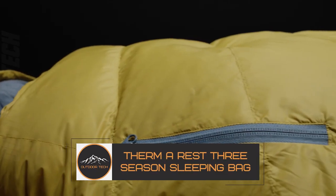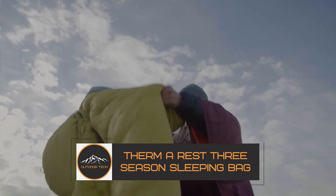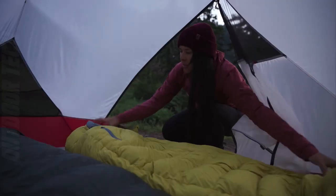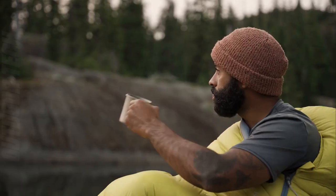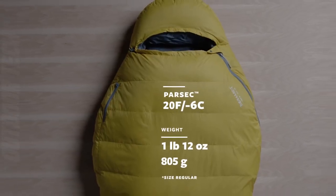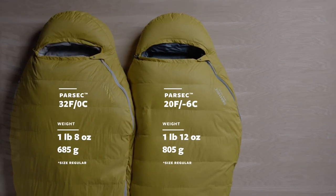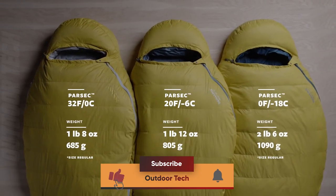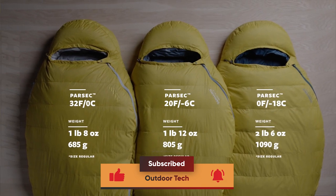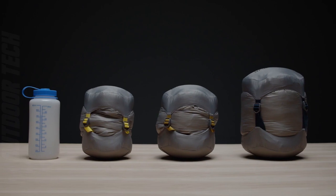Thermo Rest 3 Season Sleeping Bag. The Thermo Rest 3 Season Sleeping Bag is a great bag for those who are looking for a versatile and affordable option. This bag has a variety of features that make it a great choice for those who want a bag that can be used in different seasons. The bag is made with a synthetic fill, which makes it a great option for those looking for an affordable bag. The bag also has a quilted construction, which makes it comfortable and warm.